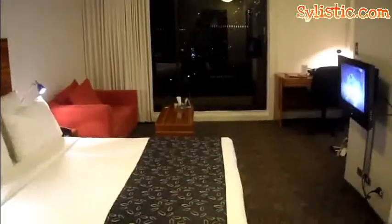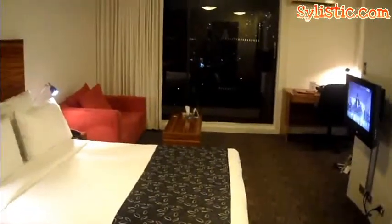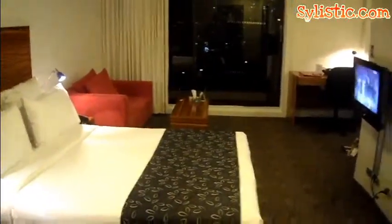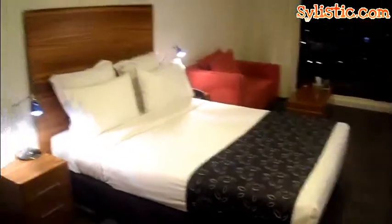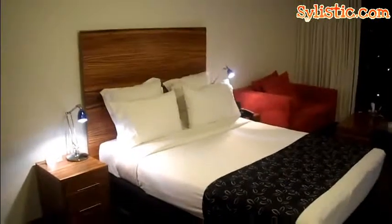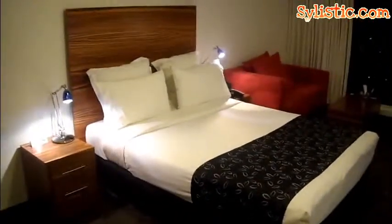I'm staying in the Premier Room at the Cambridge Hotel Sydney. The Premier Room is more than just a room — its room size is very massive and very comfortable to stay in for a few nights. The Cambridge Hotel Sydney Premier Room, as you can see here, is a Queen Size Premier Room with a large queen size bed in the middle of the room.